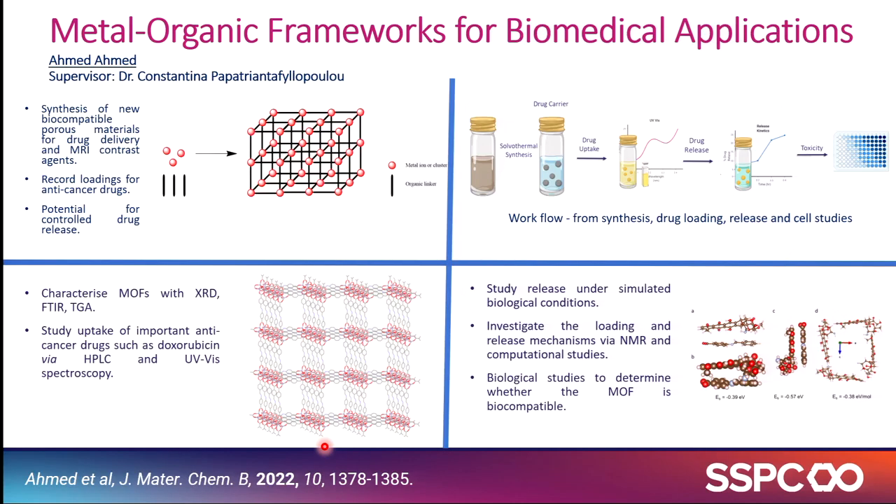Ahmed is a fourth-year student from Galway working under Konstantina, who is giving a talk tomorrow. He's been designing and synthesizing new biocompatible porous materials — MOFs, metal organic frameworks. The beauty of these MOFs is that they have pores where you can load your drug. In a recent publication, Ahmed loaded very high amounts of doxorubicin, an anti-cancer drug, and observed a pH-dependent release profile of the drug from the MOF.